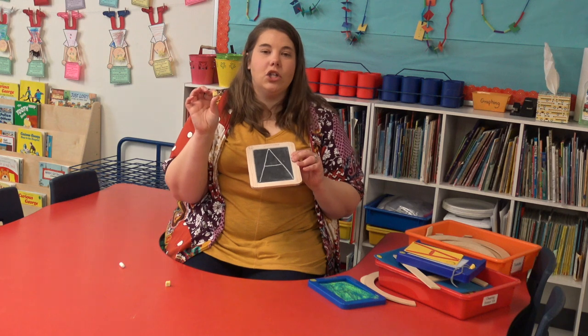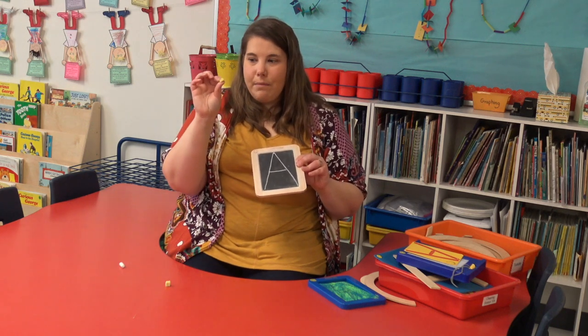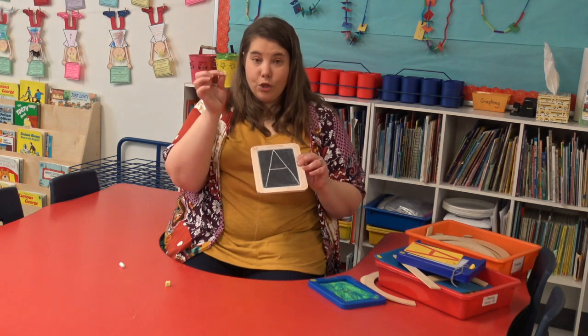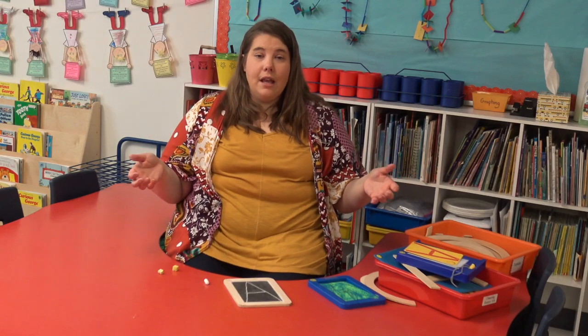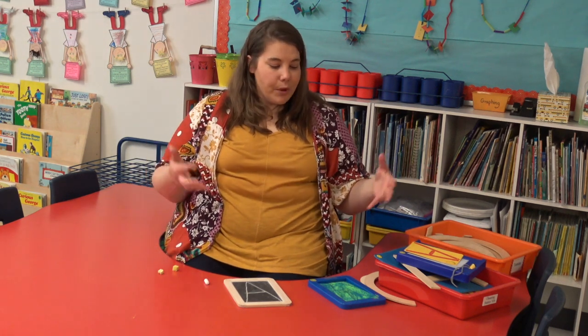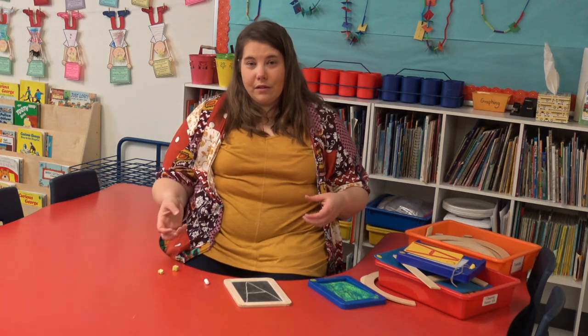Then they take their wet sponge — and it's intentional that it's small because we're working on that pencil grip. So they take their wet sponge and we're saying it, doing it, seeing it, saying it. Once we've used these tools, we do incorporate paper and crayons to work on writing on paper — writing our name and letters. But we really want this to be foundational, using our tools to build our pencil grip before we actually start writing on paper.